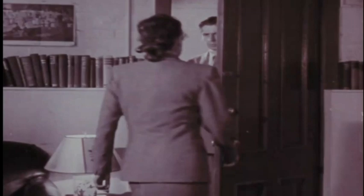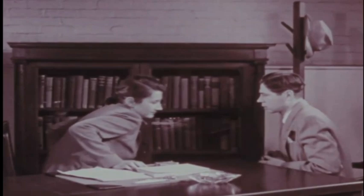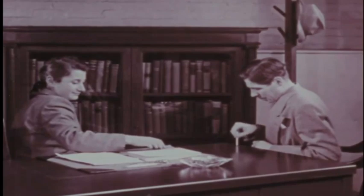Hello. Won't you come in? Hello. Won't you sit down? Thank you. Cigarette? Yes. Thank you.